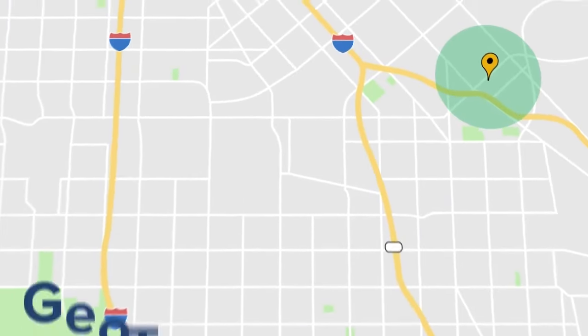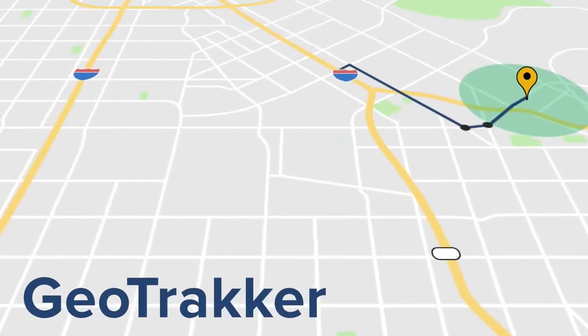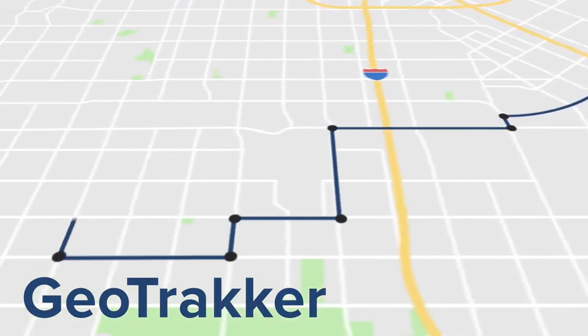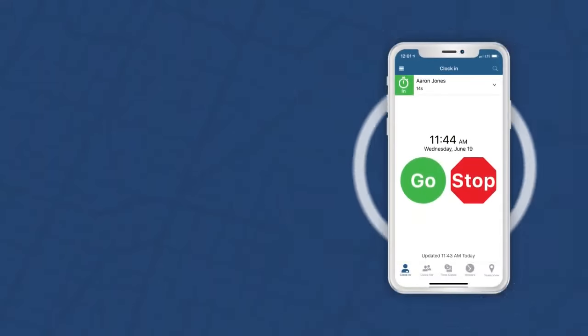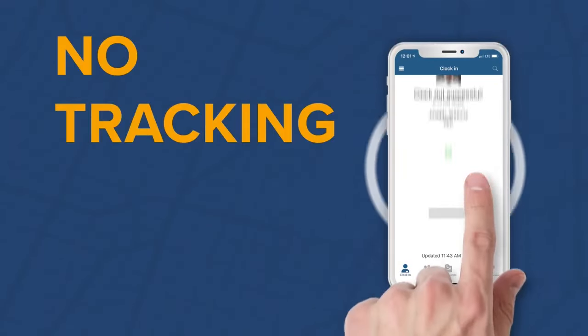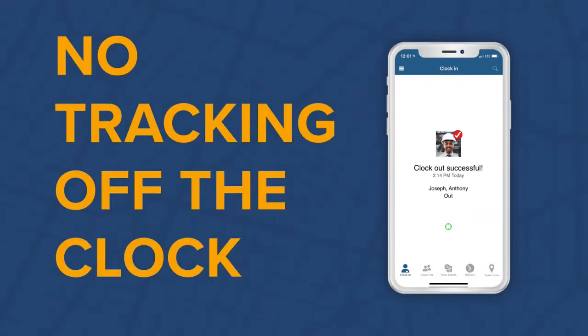Our GeoTracker sends a trail of digital breadcrumbs throughout the day as employees travel between job sites while on the clock. The GeoTracker shuts off when an employee clocks out, so their location is no longer tracked when they are off the clock.